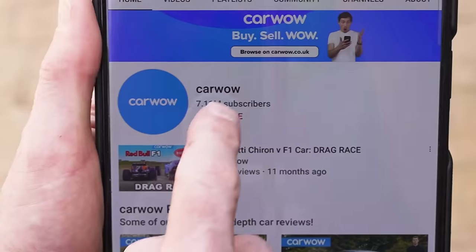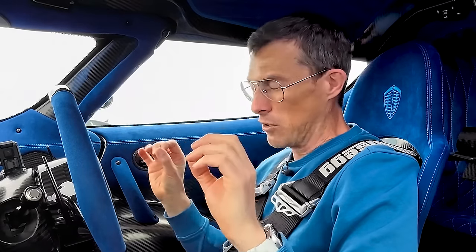We're going to get on with the race now, but before we do — if you haven't subscribed to Car Wow already, make sure you do right now. Hit the bell icon because we've got more races with this Koenigsegg and some really special races coming up with even madder cars. Finally, let's race!